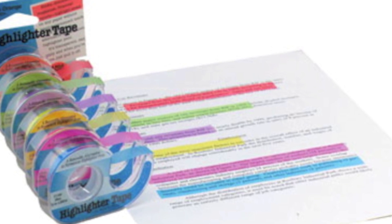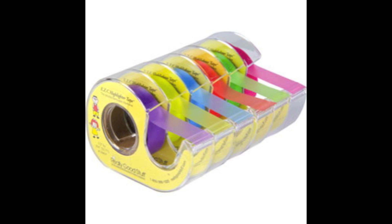It comes in three different sizes to be placed in a variety of sized text: thin, half-inch, and wide, and all are 393 inches in length. Just like highlighters, highlighter tape comes in six colors: pink, yellow, green, blue, orange, and purple.